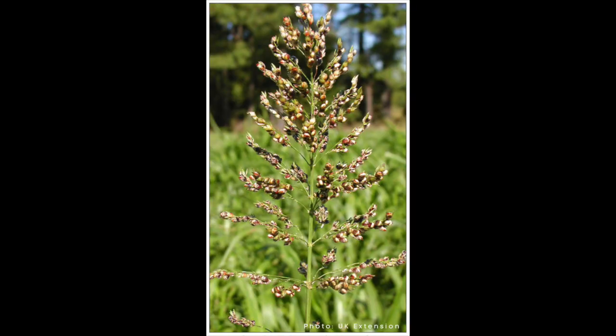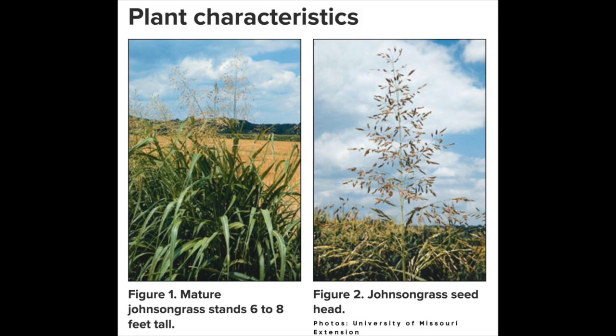Looking at some of our summer annuals we're looking at sorghum sudangrass, sudangrass, sorghum sudangrass hybrids, but then probably what most people would encounter and what most people should be concerned with is johnson grass, which we have growing wild in almost every pasture or a lot of our pastures.